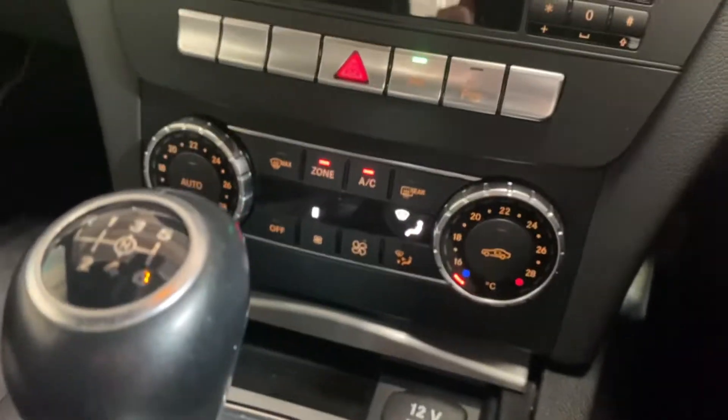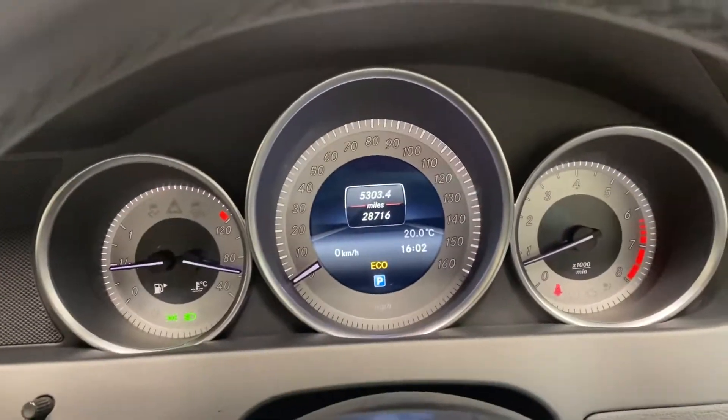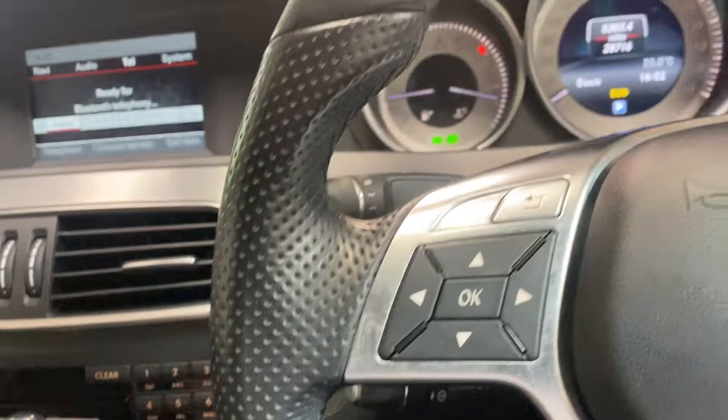It has dual zone climate control. Just a really nice car — that's very clean and tidy. The first person to come and see it will definitely buy it.